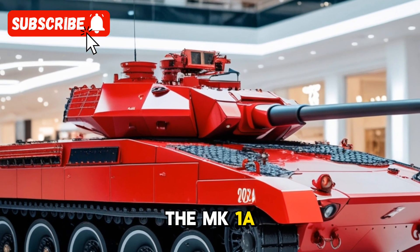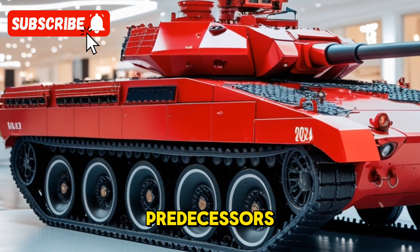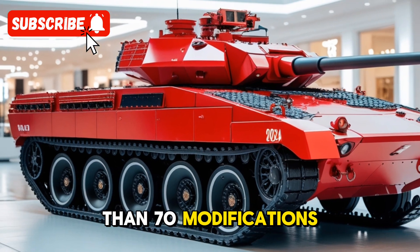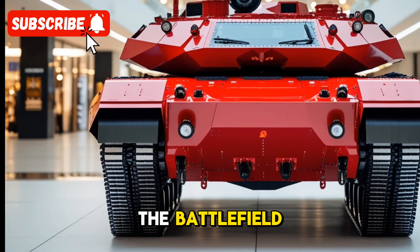The Mk-1A version of the Arjun tank represents a major upgrade over its predecessors. It incorporates more than 70 modifications compared to the previous models, making it a highly advanced and potent weapon on the battlefield.